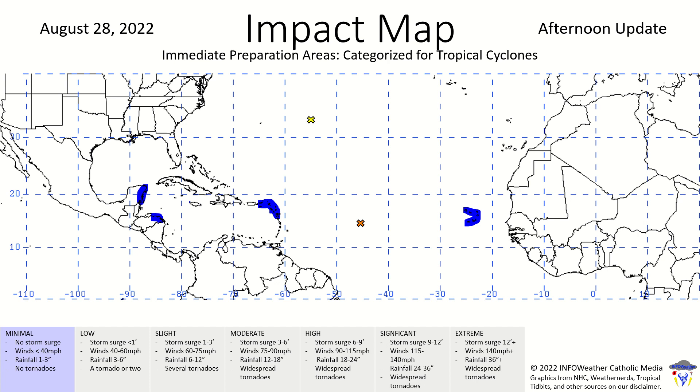The impact map shows nothing too crazy today. Our two systems with defined centers are shown, and the areas marked in blue could have minimal impacts over the next seven days. Nothing too crazy for now, but changes could come down the line as everything is still a while away from land — if it even hits land.